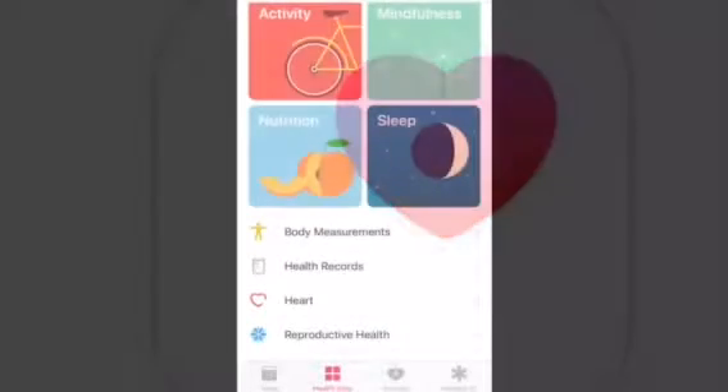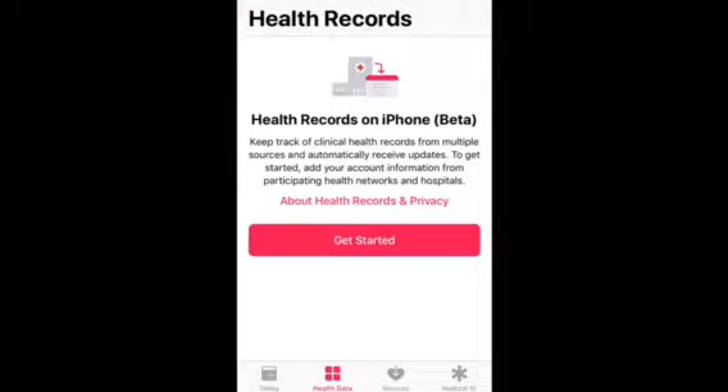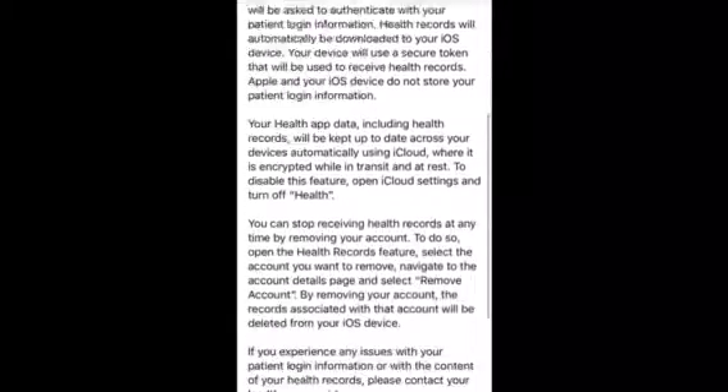Another big update for iOS 11.3 is the Health Records update. Of course you get there through the Health icon, and it will ask to turn on your location services so it can find hospitals in your area to help.